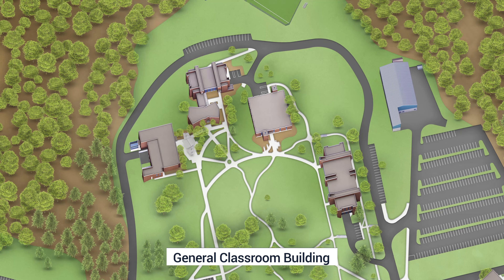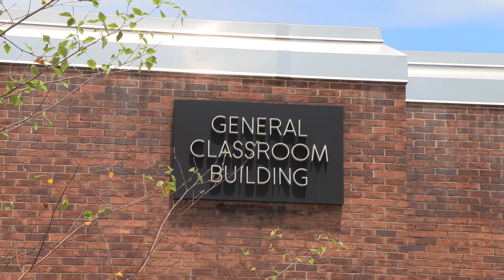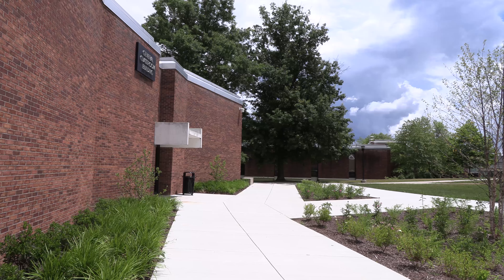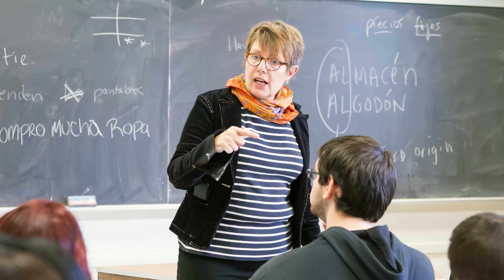Right next door is the General Classroom Building, which houses several types of classrooms, including auditorium and seminar style. This building is slated for an $8 million renovation in 2022, aimed at making it one of the most modern and functional classroom buildings for a wide variety of classes.